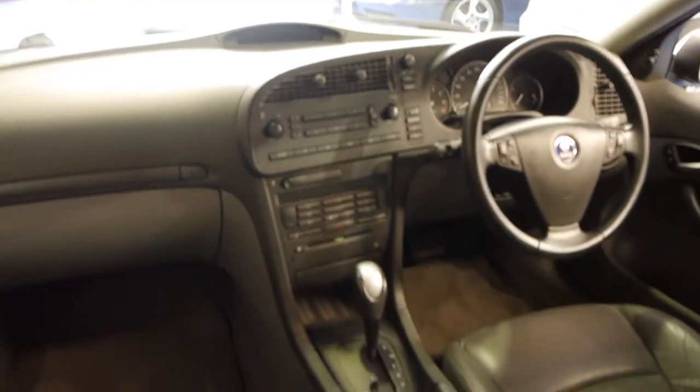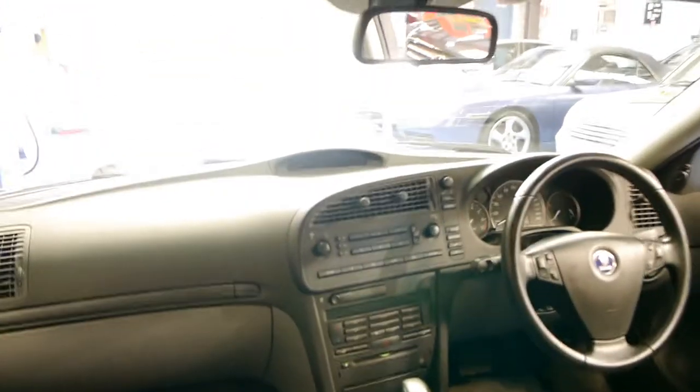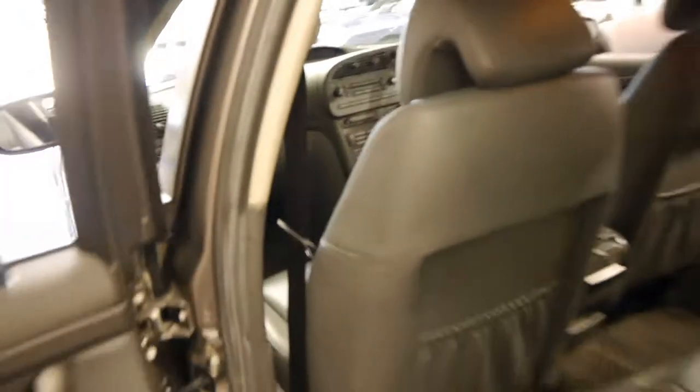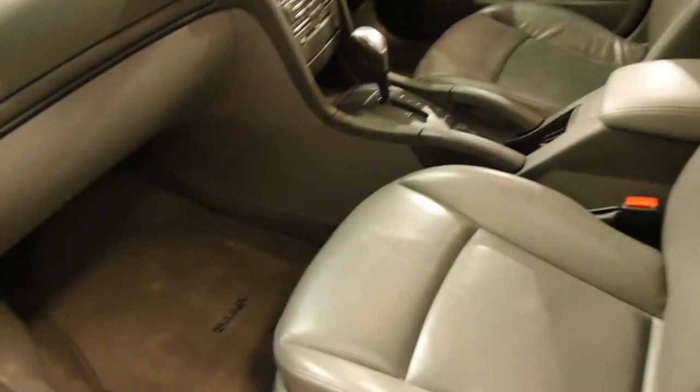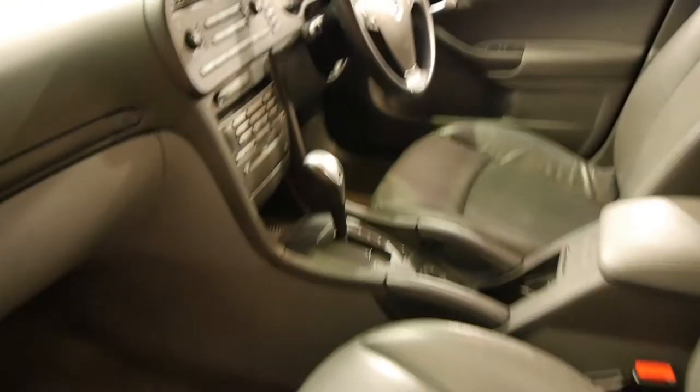They're a very nice car, and when you consider what they cost new, they represent very good value second hand. It's got electronic stability program, heated front seats, CD player, trip computer, and the list goes on. Here are some of the books — it's got its original pouch as well, which is great.